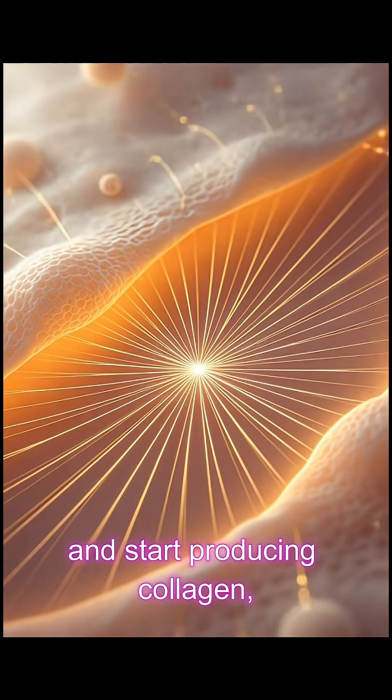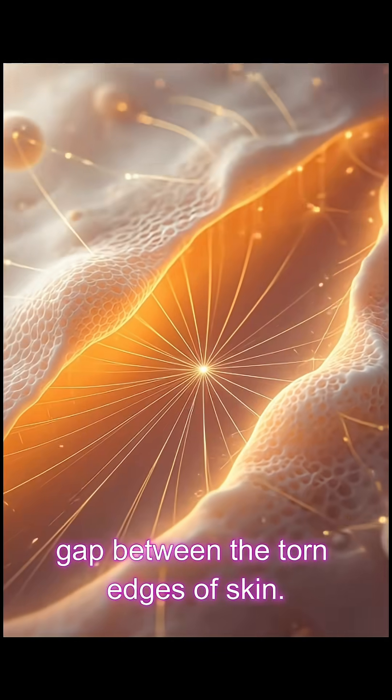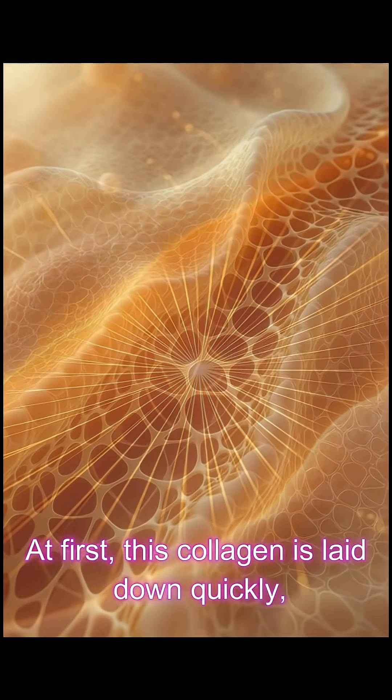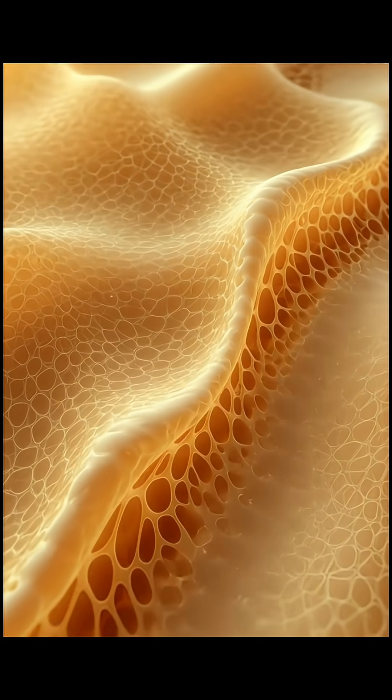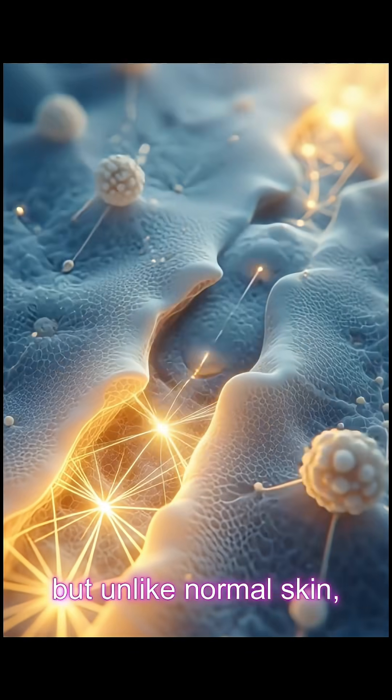Fibroblasts start producing collagen, a tough rope-like protein that bridges the gap between the torn edges of skin. At first, this collagen is laid down quickly in thick parallel strands — it seals the wound fast.